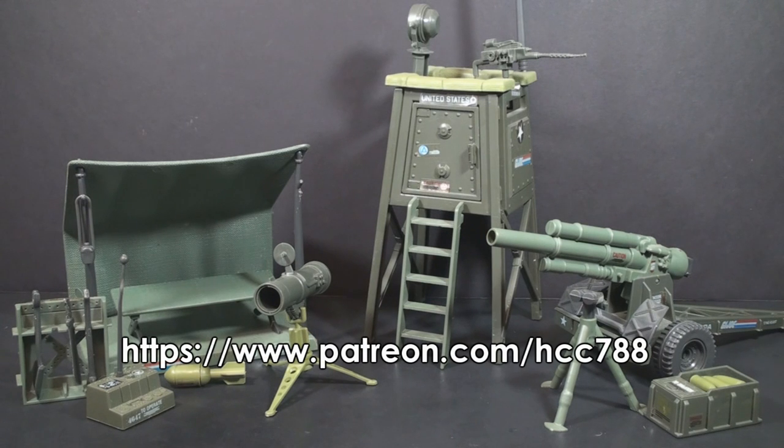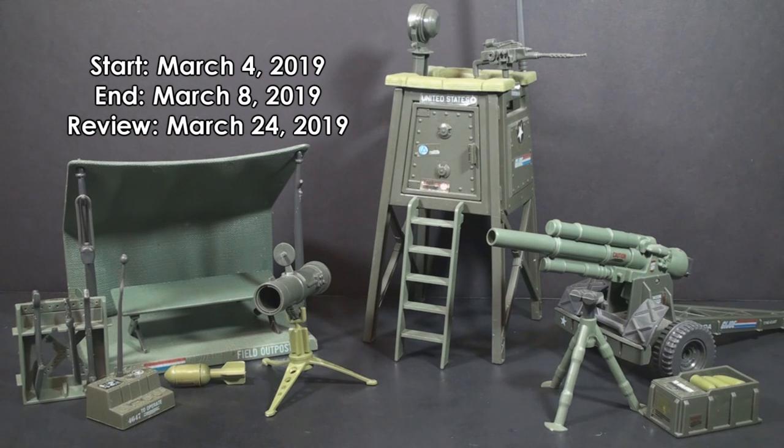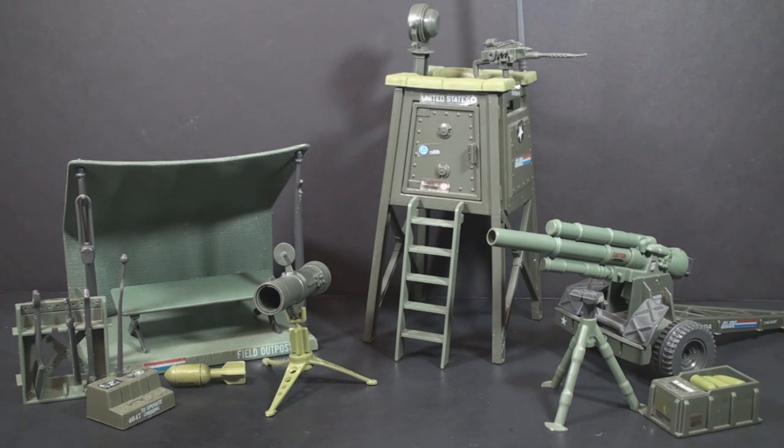So once again, just go over to Patreon to find out how to vote. Support at any level gives you the right to vote. Voting will start as soon as you see this video go up, which will be on March 4th. The voting will end on March 8th, and the winning video will go up on March 24th. So get started and pick your favorite — the voting starts now.